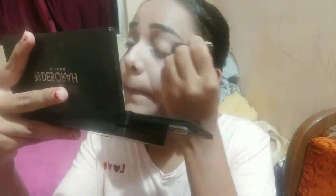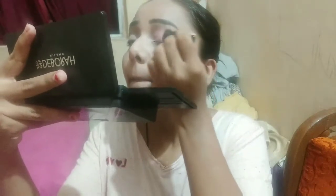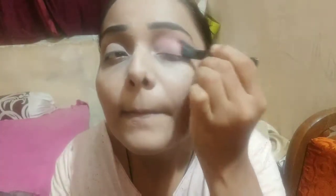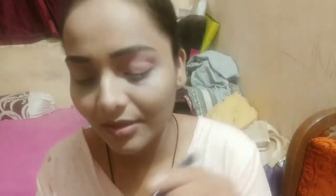I am using a shade for my eyeshadows. This is a light pink color from a Debora Milano palette. I am using this light pink shade as a base on the eye. We apply it 2-3 times so that it sets well. I am using a small brush — it is better to apply this way.